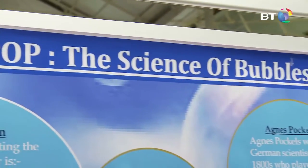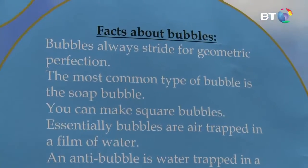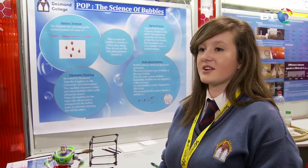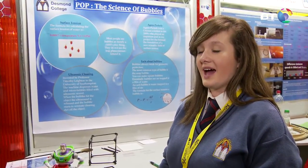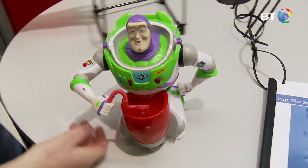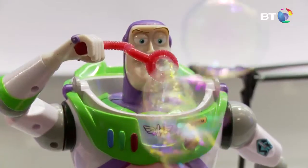My project is based on how bubbles can be used in the non-chemical cleaning of stains — how bubbles can be used instead of soap, just bubbles, water, and ultrasound. It cuts down on the cost of soap and also the cost of filtering the water that the government has to do.